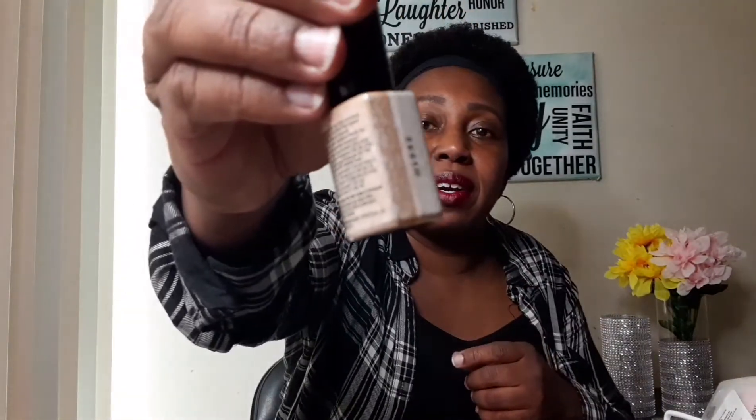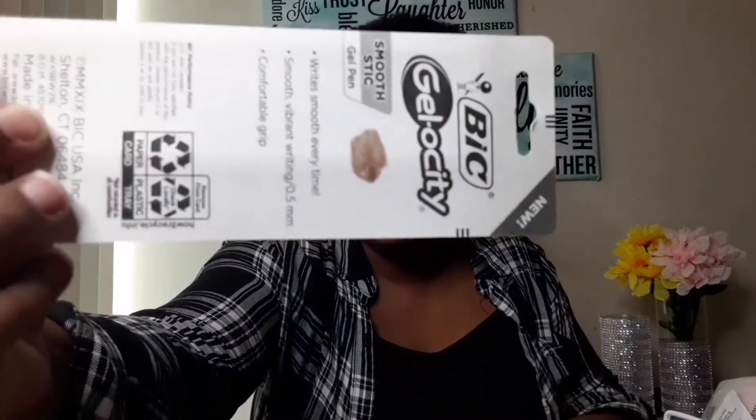This next nail polish doesn't really have a color but I love the pink and glitter in it — it's number 542. I've had it before but went through it when I used to paint my nails all the time, so I found another one. I also found this Wet n Wild One Stop Wonder Gel Nail Color — let's take a look at the color.